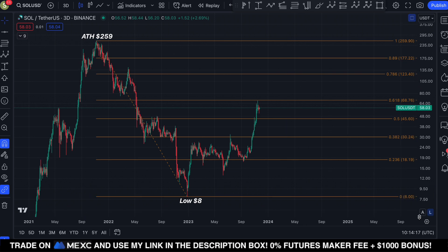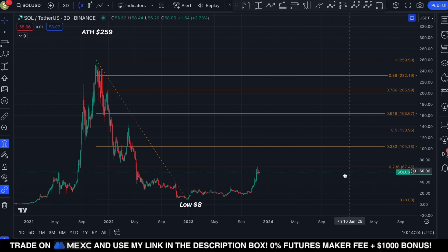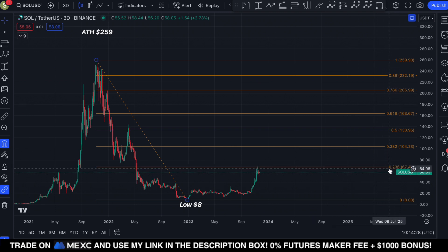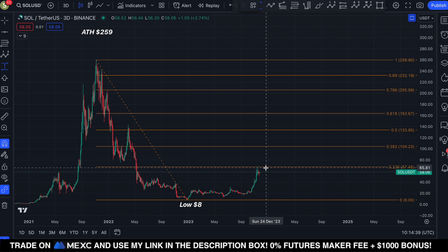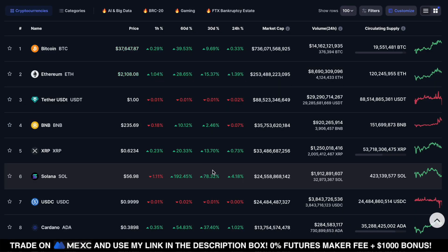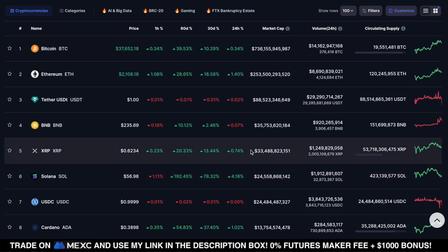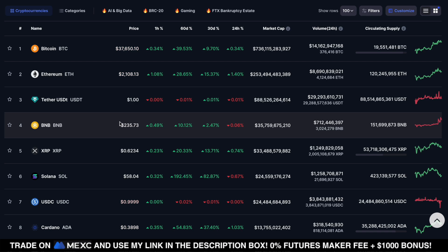For my next price target, I'm switching over to the regular timescale from the logarithmic chart. Here you can see that Solana got rejected at the 0.236 Fib level, and the next Fibonacci level for Solana is $104 — the 0.382 Fib level. That is my next Fibonacci target in case we break above $68, representing a price move of roughly 78% from our current position. It wouldn't surprise me at all if Solana reaches this price target within December 2023. If that happens, it would bring Solana's market cap above XRP and Binance Coin, meaning Solana would be ranked number 4 on CoinMarketCap.